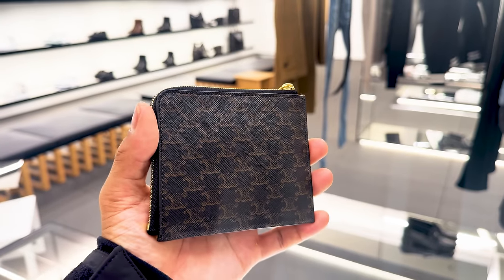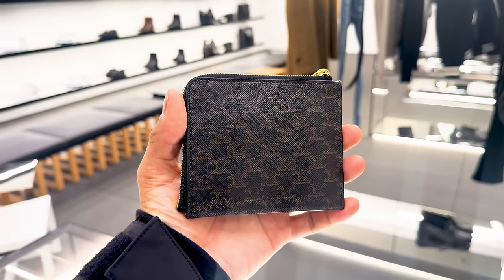Initially I didn't think they had it because it wasn't in the casing, but they ended up having the wallet, which was great. It's big enough for an AirTag, which was my main requirement for a new wallet.